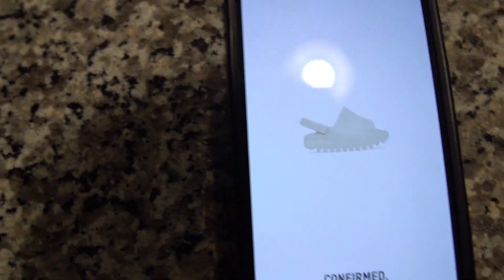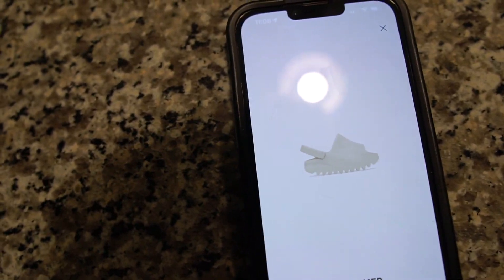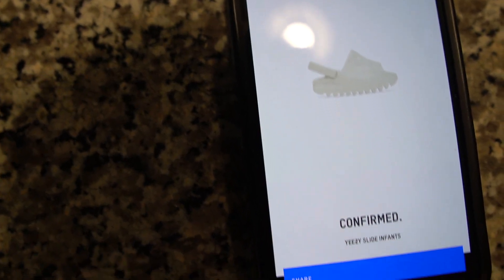What's going on YouTube family? Welcome to today's video. Just wanted to show you guys this real quick — these Bone Easy Slides restocked on Confirmed Saturday and I ended up hitting an infant size. I've never hit an infant size before on anything, so these are coming in probably in the next few days in a 5K.